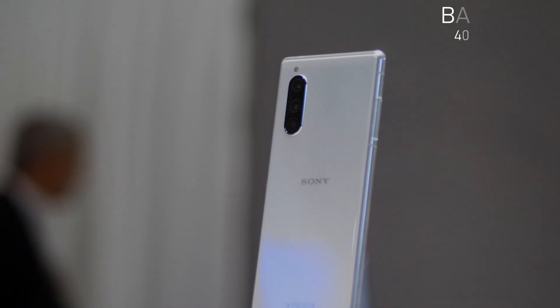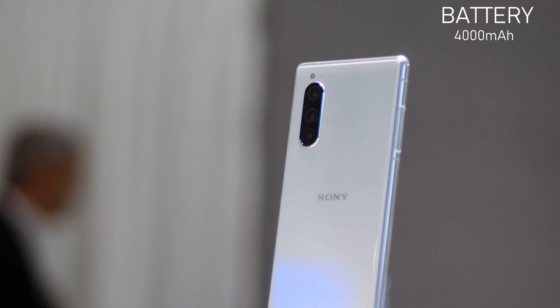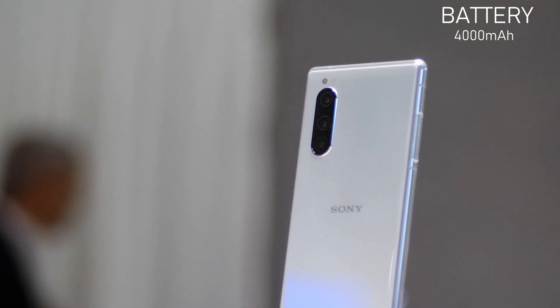Let's talk about its battery capacity. The Sony Xperia 5 Mark II will contain a 4000mAh battery with ultimate fast charging capability.